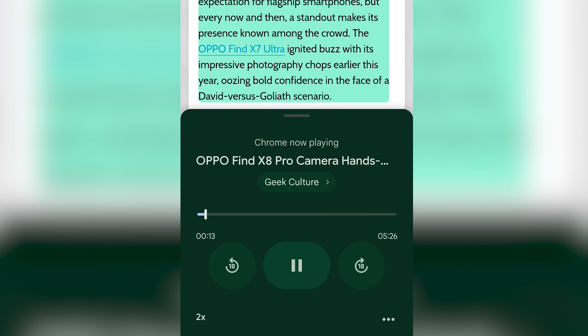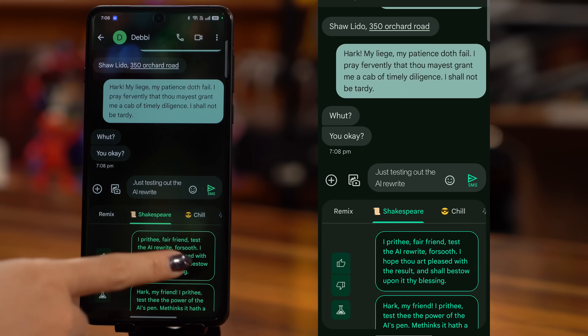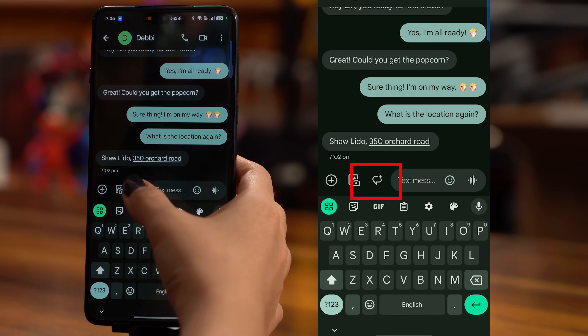You can even control playback settings like skipping forward or replaying sections. It's perfect for multitasking or reducing screen time. Next, AI Reply steps in and helps you handle your incoming messages. Whether you need a reply that varies from formal, polite, humorous or casual, this tool has you covered with a range of styles to choose from. If the suggestions don't quite fit, you can simply press regenerate to get more options.